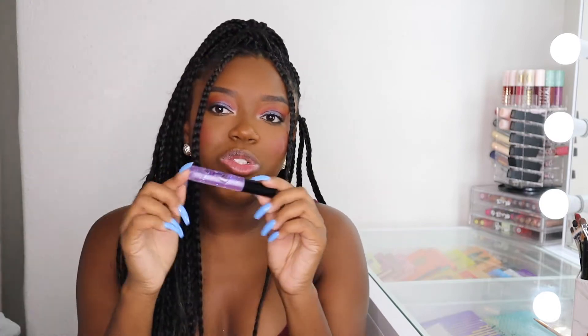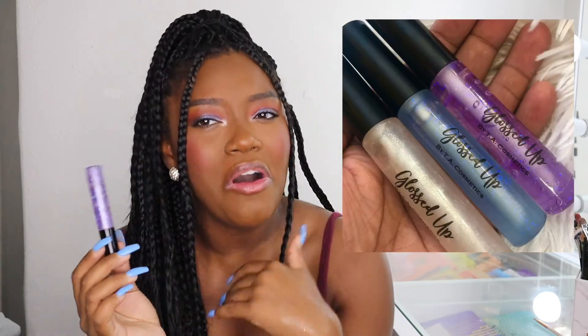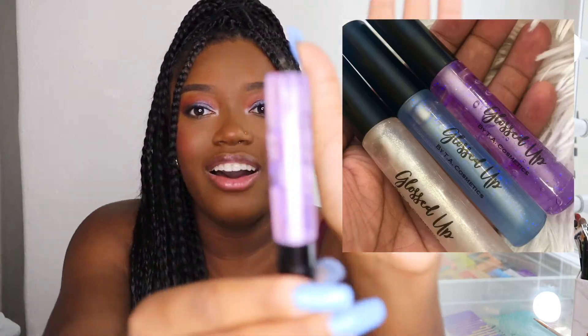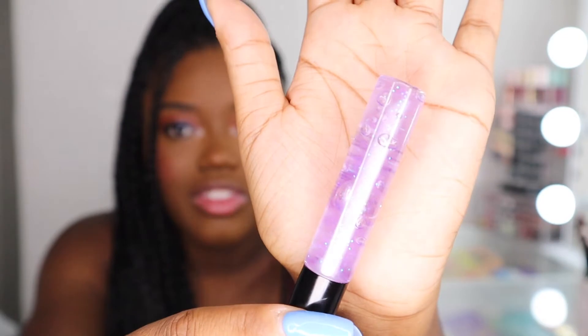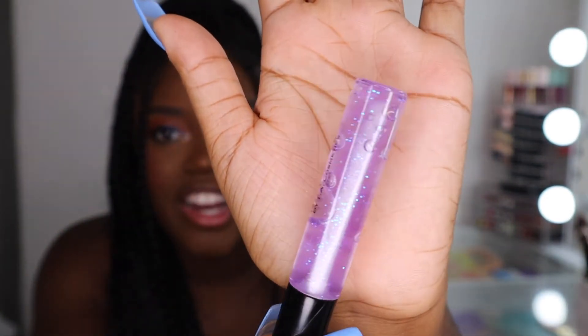The glosses range from $3.50 up to $4.50. My $4.50 glosses are these right here — they're a different kind of gloss with a different applicator, a wand applicator. This gloss is in the Glossed Up Collection. Wait till you guys see this gloss — do you guys see that blue sparkle in there?